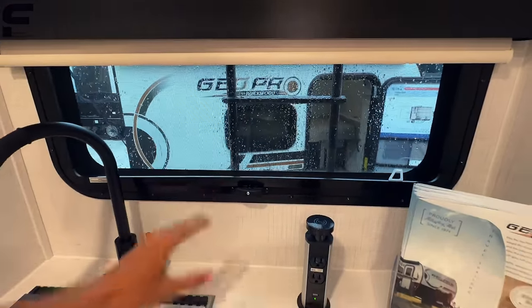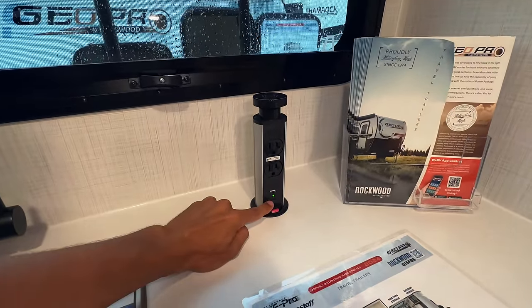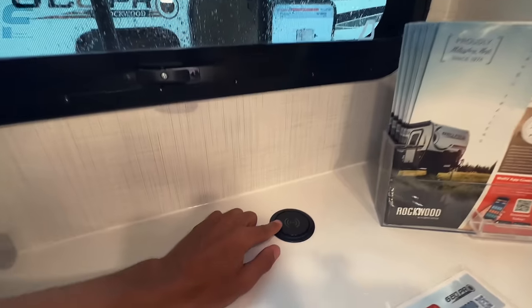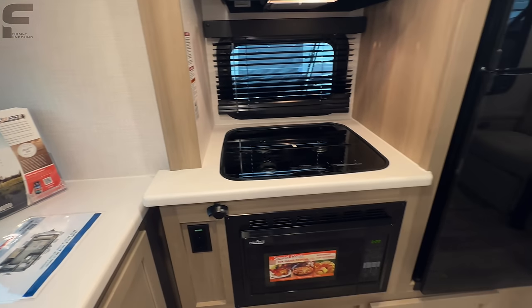All of your windows have pull-down blackout shades — just another premium quality feature — and all windows open as well. There's a pop-up charging port with USB Type-C and standard USB plugs, two outlets, and a wireless charging pad on top, so when you drop it down it becomes a wireless charging pad.